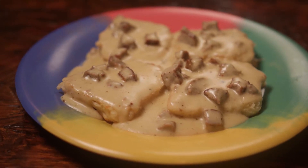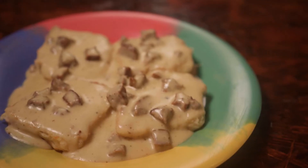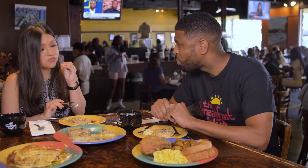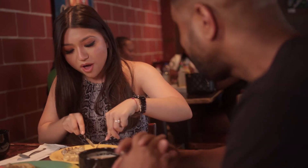This one here is our biscuits and gravy — the famous biscuits and gravy that I always hear about. So it's two grilled biscuits, we put butter on it, and we layered it with our homemade pan sauce with gravy. That gravy is just so savory, oh my gosh, and that biscuit — it just pairs so well together.